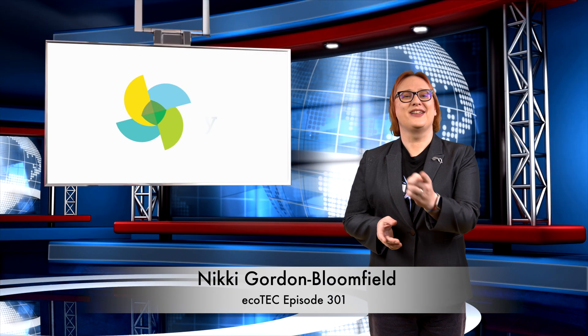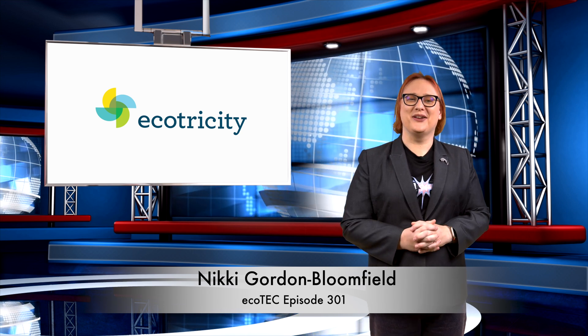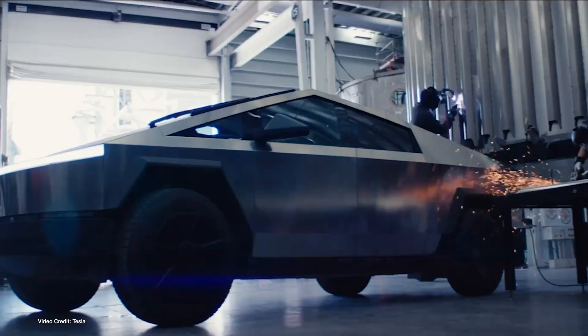Welcome back to another roundup of news in the world of clean cars and green energy. Thanks for joining me. We start today's show with the one story that I'm sure most of you are expecting us to cover — even though it's not coming to New Zealand — the official start of deliveries of Tesla's Cybertruck.